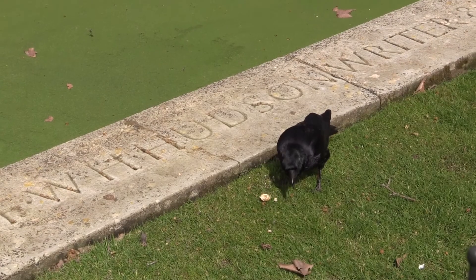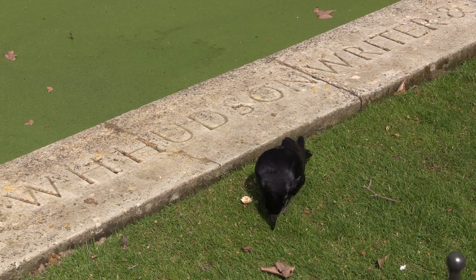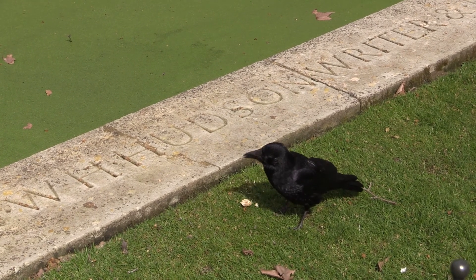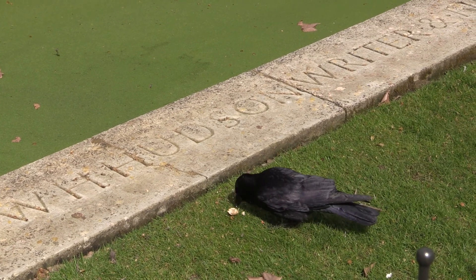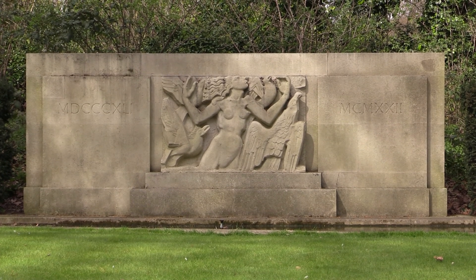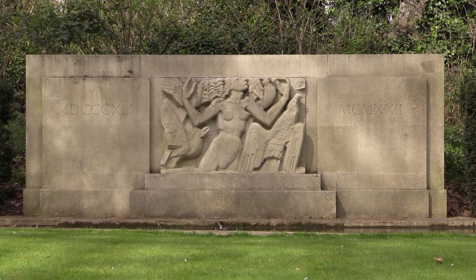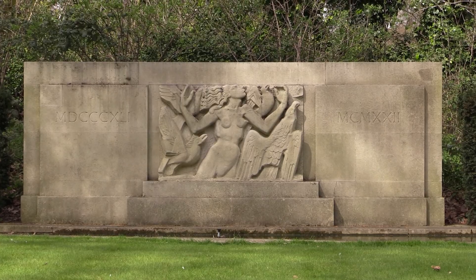This is a memorial to the naturalist William Henry Hudson, who studied the park wildlife. He was better known as a novelist, and in 1904 published his bestseller Green Mansions, about a lost tribe in the South American rainforest. The hero falls in love with the beautiful tribal girl Rima, who dresses in spider's webs and knows the language of the birds. Here she is, interpreted by Jacob Epstein, with no dress and looking a bit lumpy.